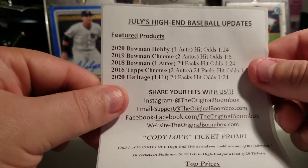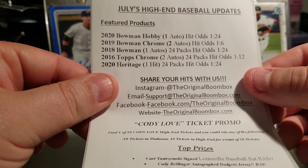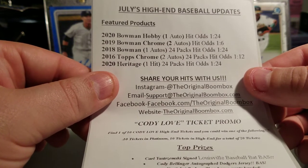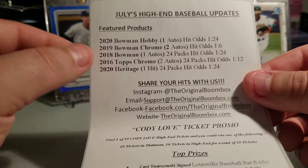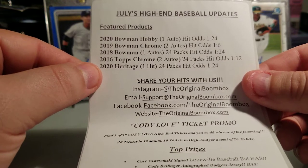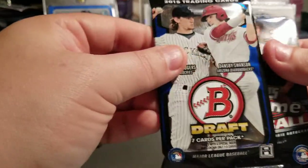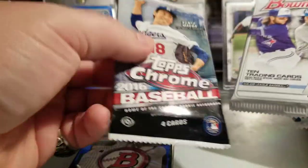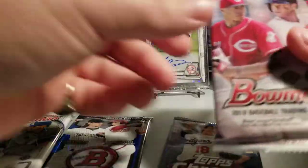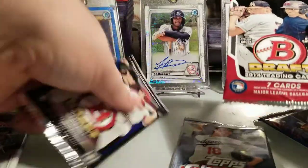Looks like we have 2020 Bowman Hobby, 2019 Bowman Chrome, 2018 Bowman, 2016 Topps Chrome, I love me some Topps Chrome, and looks like I got 2020 Heritage. I also got some extras in here - 2015 Bowman Draft, the Chrome in 2016, 2020 Hobby, 2018 Hobby, and 2014 Bowman Draft.